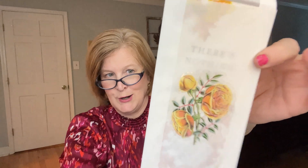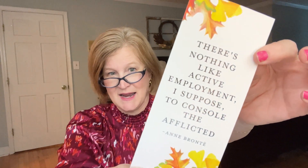This one doesn't have a page number — just a little flower, so it might be a little extra. We have a bookmark, which is perfect. It says: 'There's nothing like an active employment, I suppose, to console the afflicted.' And this is by Anne Brontë.